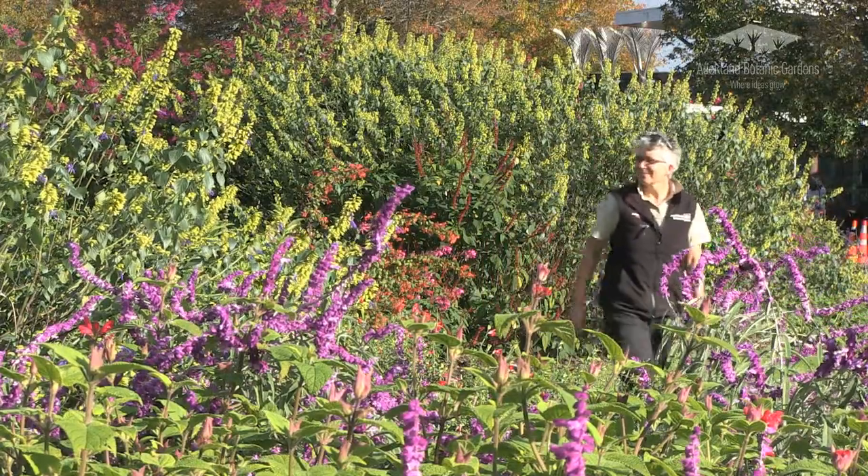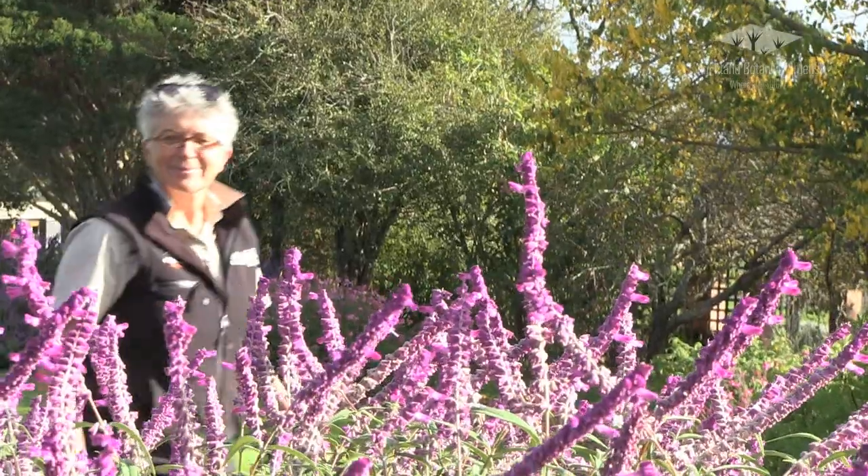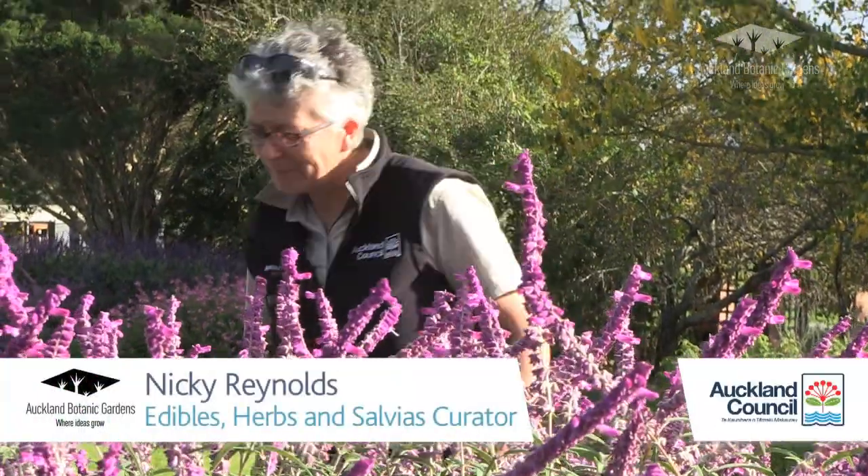My name's Nikki Reynolds. My responsibilities here at Auckland Botanic Gardens are to take care of the edible, herb and salvia collections.